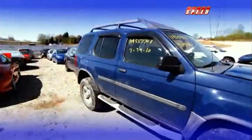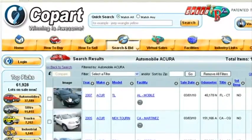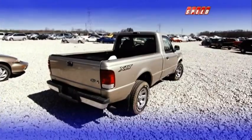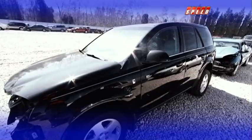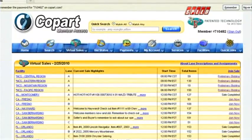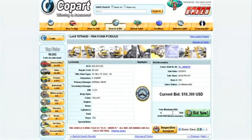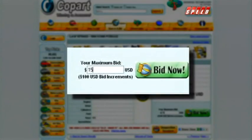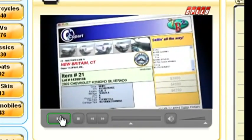Copart sells everything from cars and trucks to boats and snowmobiles. Copart's easy-to-search inventory comes from the insurance industry, bank and finance companies, as well as dealers, fleets, and rental car companies. Auctions are completely online, so you can register, search, bid, and win from the convenience of your home or office. And if you won't be available for an auction, put in your maximum preliminary bid and let the patented BB-2 technology do the work for you.